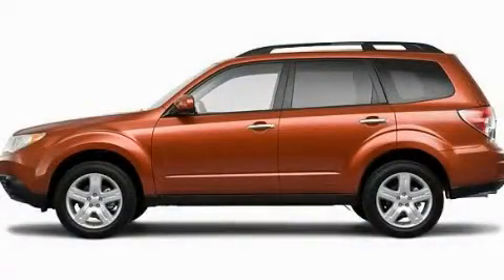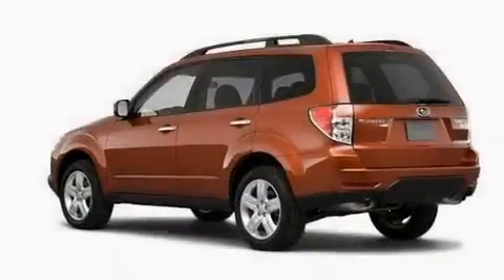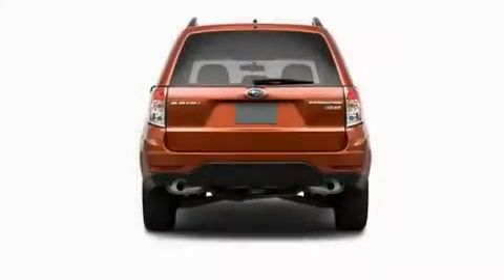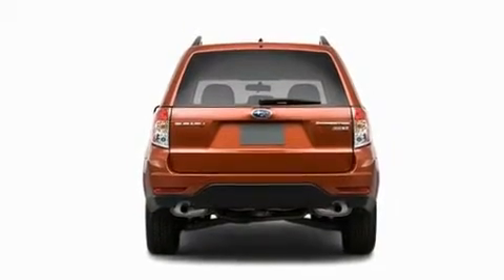This is a 2010 Subaru Forester. Safety, space, and comfort. It has a 2.5 liter 4-cylinder engine, an automatic transmission, and all-wheel drive.